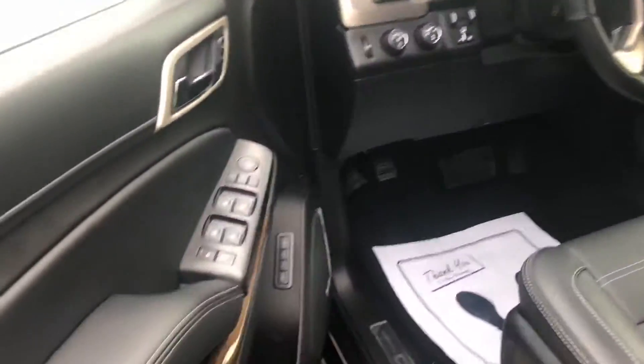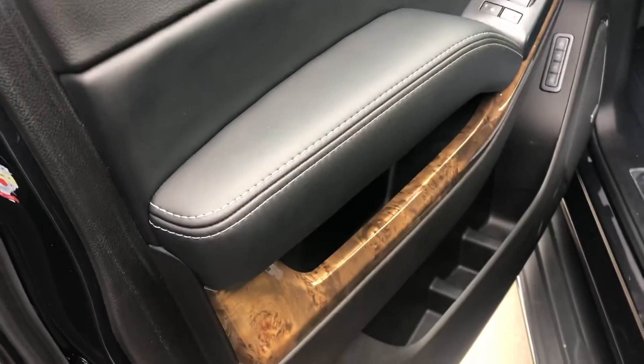This thing has a really nice interior too, Jim. I think you'll like this — it definitely looks very classy. You've got the wood grain and nice leather trim all the way around.